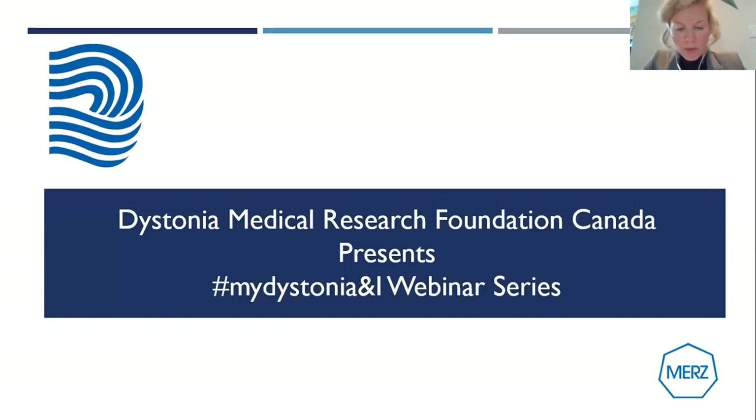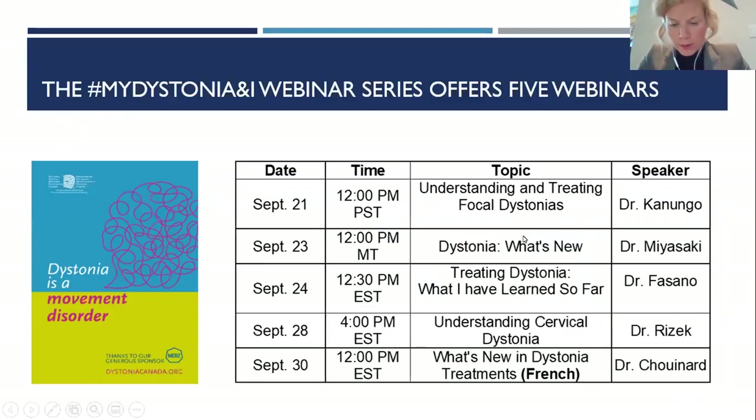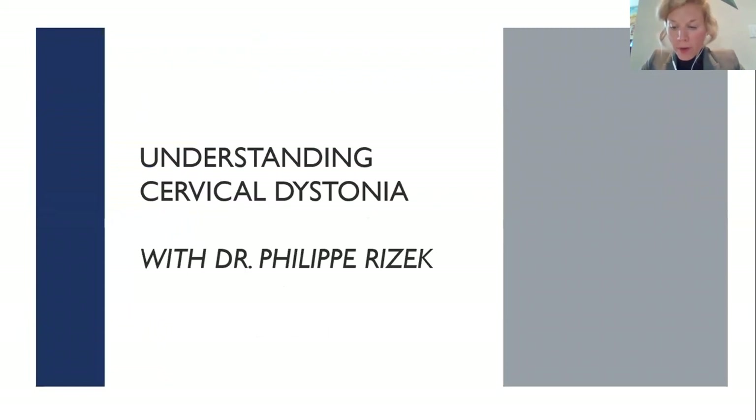Each webinar will focus on a specific area of dystonia and will feature a physician from the field. Five separate movement disorder specialists from all over the country will be participating. Today we're pleased to be presenting our fourth webinar in the My Dystonia series, designed to help you live well with dystonia. Our topic today is understanding cervical dystonia, and we're joined by Dr. Rizik.